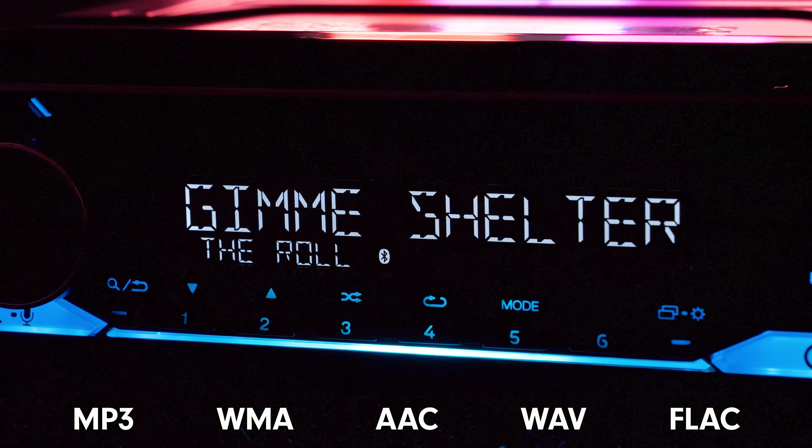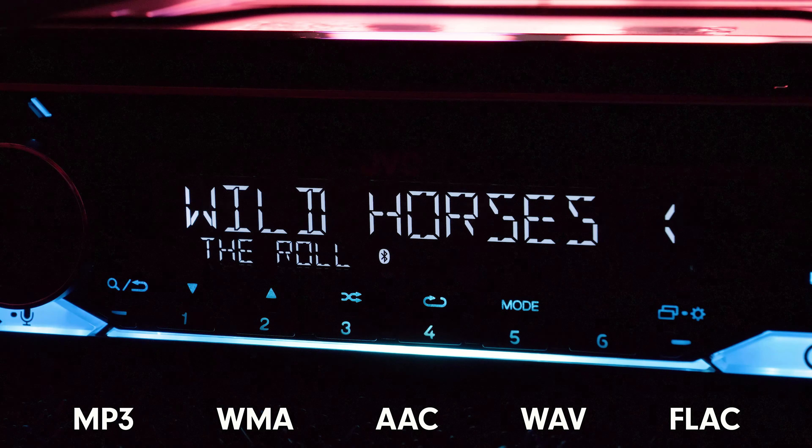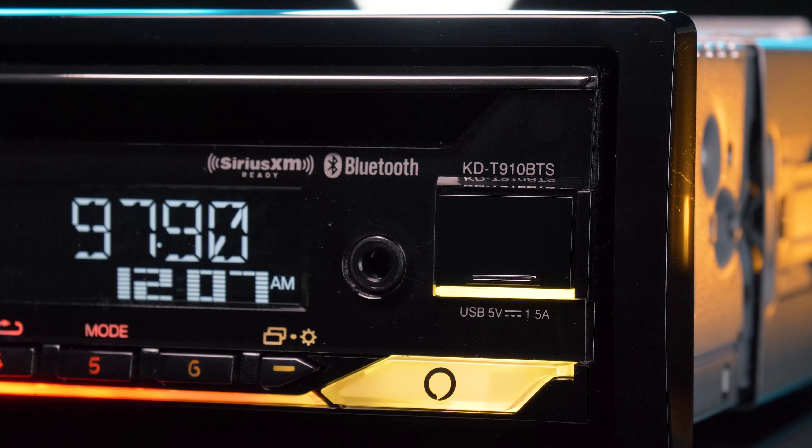Using a USB thumb drive, the radio supports playback of MP3, WMA, WAV, AAC, and FLAC audio files. The front USB is accompanied by a 3.5-millimeter auxiliary input for audio as well.